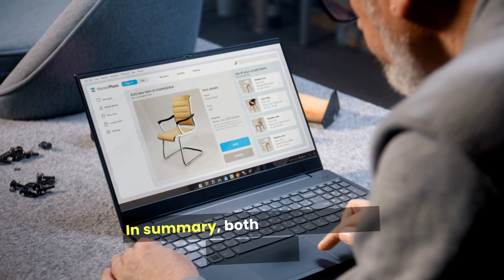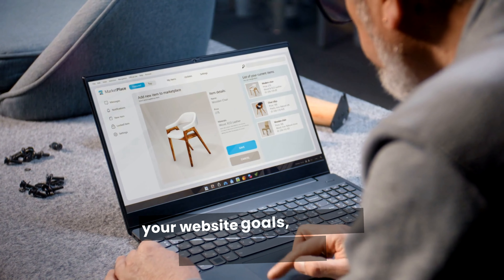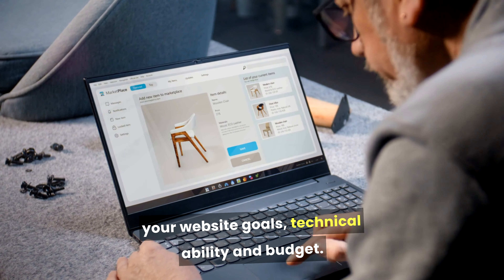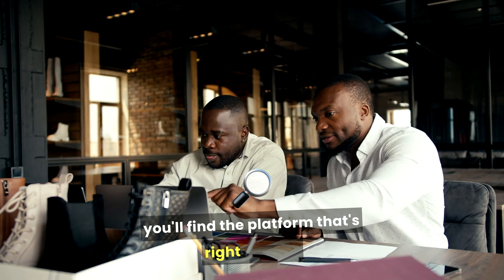In summary, both platforms have their merits, and the best choice will depend on your website goals, technical ability, and budget. Take the time to assess what you need, and you'll find the platform that's right for you.